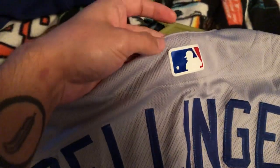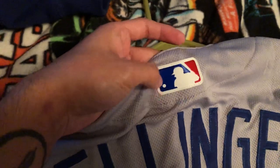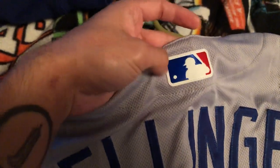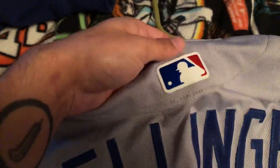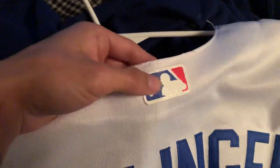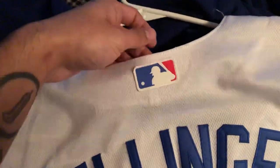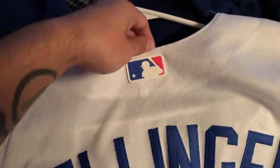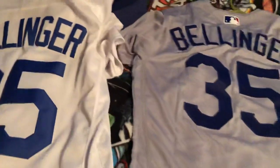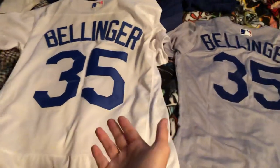The MLB patch on the authentic jersey has a noticeable shininess to it and it's a pretty small patch — I know it's hard to tell in the video. The bootleg has some shine to it but it's definitely not as shiny, and its patch is a little bit bigger than the authentic one.